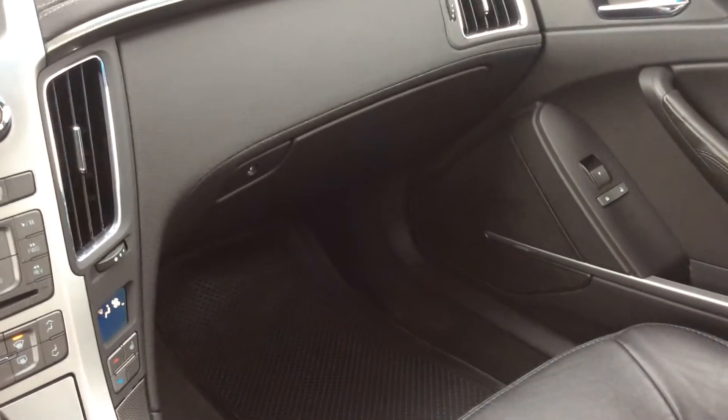We also have a nice deep glove box, and we also have power windows and power locks on our passenger side as well.